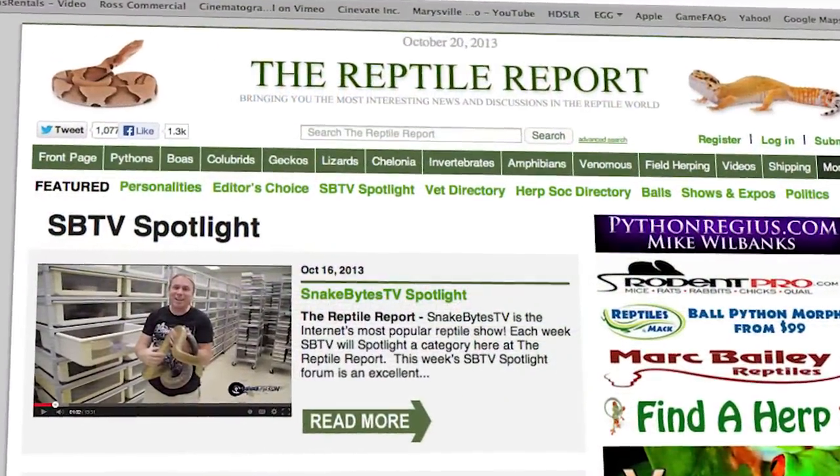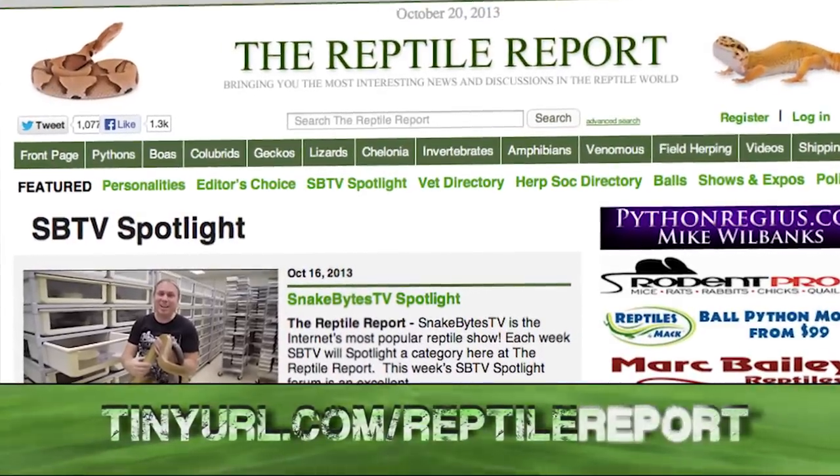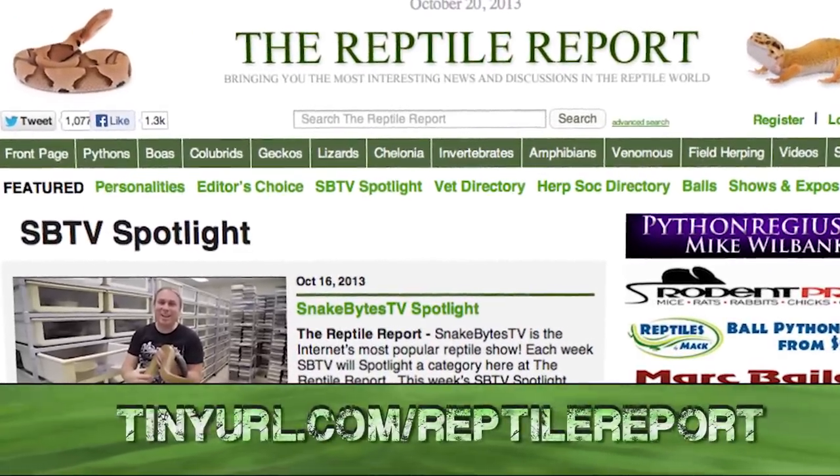For this week's Reptile Report we'll be highlighting ballpythons.net. Go ahead and check out the URL down below or click on the link in the description.